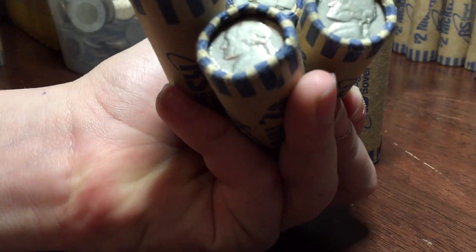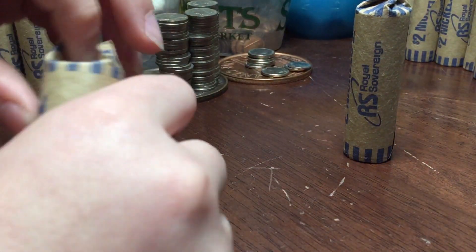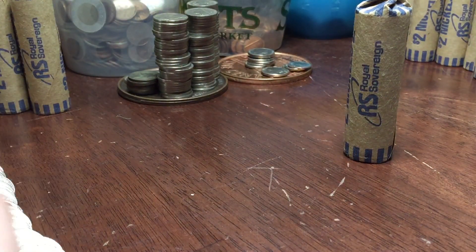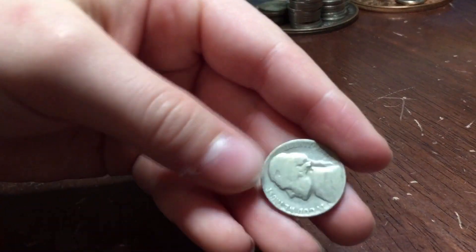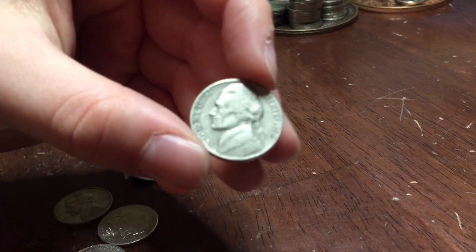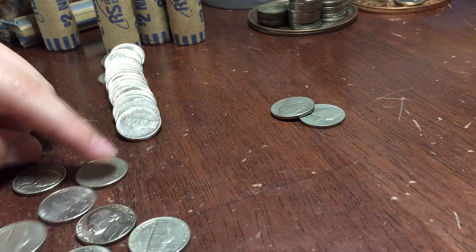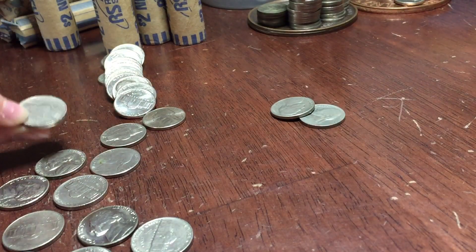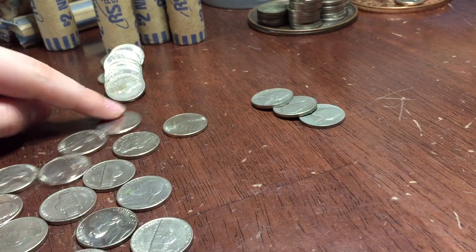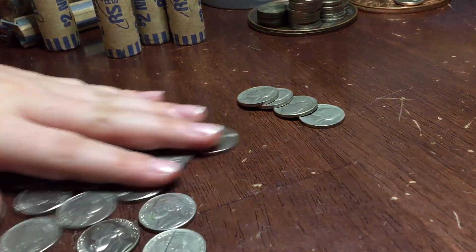We're on the last five rolls. These four are old Jefferson enders and one is a 1944 war nickel ender, so we'll save that one for last. Starting with the others - we have a 1941-S on the end. Looking through the roll: a 1952 plain, a 1941 plain, and a 1957 plain. That's it for that roll.